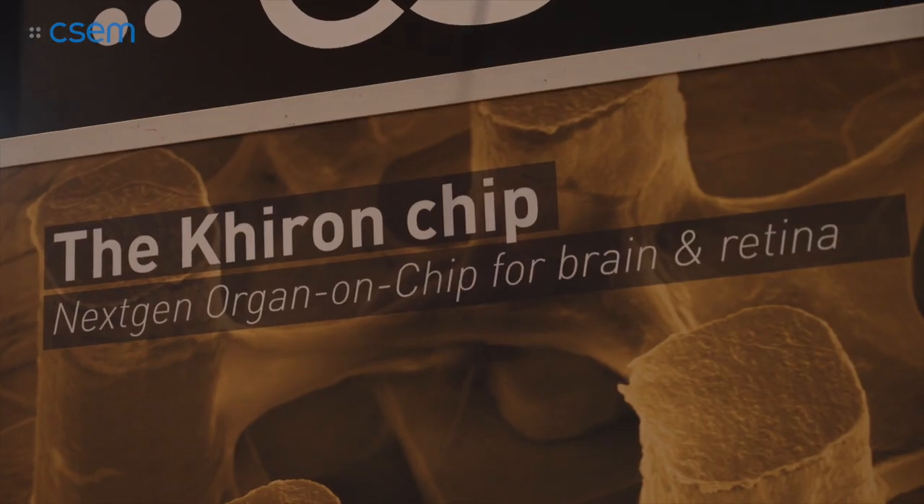Today we are speaking on organ-on-chip. We are all unique — we have a unique genetic makeup, and when you get sick you are going to receive the same drugs. This is the reason why we are developing personalized medicine, and we call it organ-on-chip, where the idea is to use your cells and to study the drugs directly on the cells of the patient with the same genetic makeup.